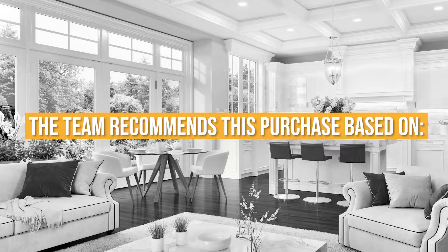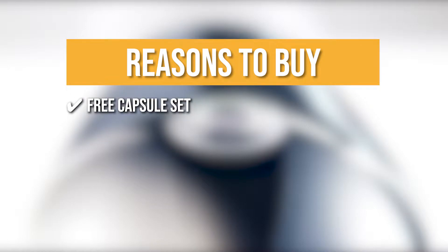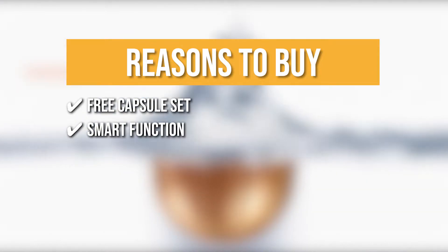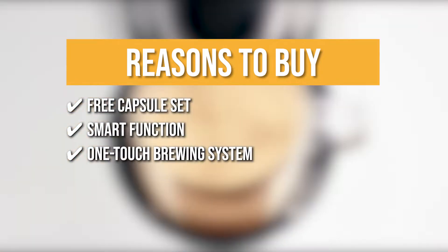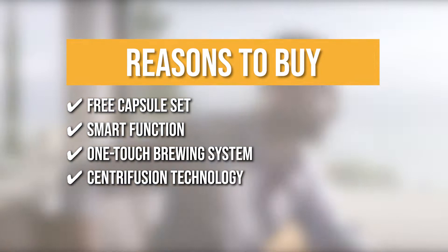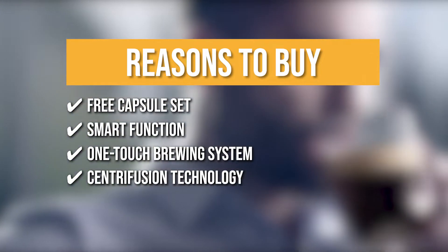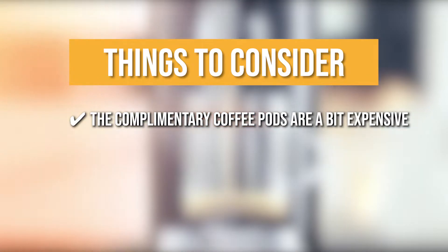Trustedshoppingguide.com has awarded the DeLonghi Single-Serve Coffee Maker a 4-badge rating. The team recommends its purchase based on the following: 1. Free Capsule Set — experimenting with your favorite blend and brew can get easier thanks to its free delectable capsules. 2. Smart Function — this device can read barcodes for automatic recognition of your preferred settings. 3. One-Touch Brewing System — delivers your favorite mix conveniently using a single button. 4. Centrifusion Technology — all aromas and flavors are extracted gently and evenly. Note: the complimentary coffee pods can be a bit expensive.